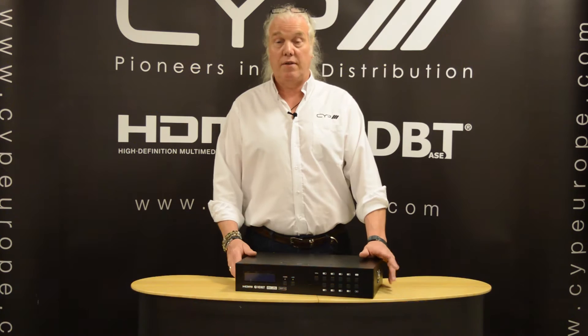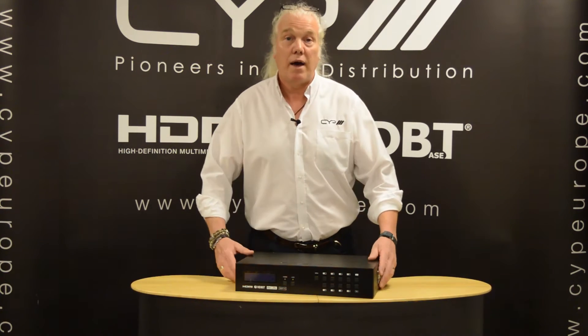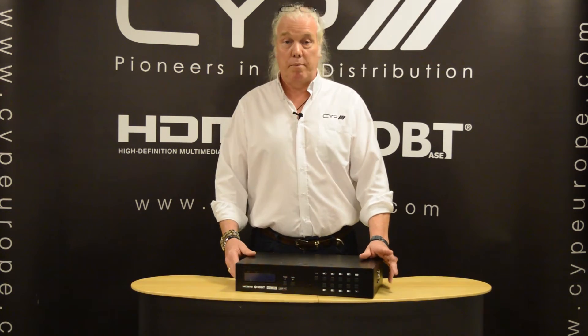Hi, welcome back to the CYP Aviacademy here in Shepparton in the UK. My name is Neil Walton and I'm the Technical and Training Manager here at CYP.